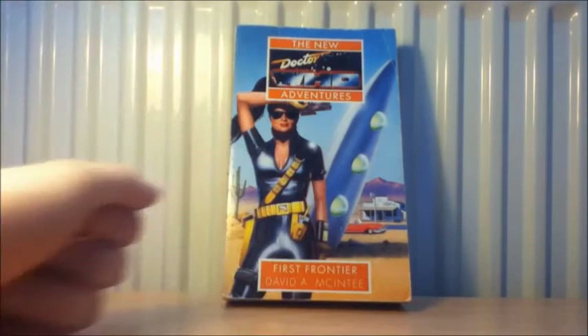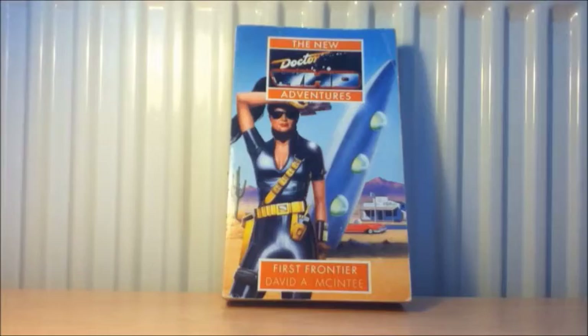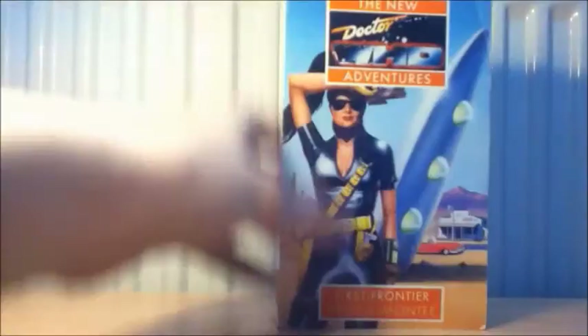The first Virgin book is not the rare one — it is First Frontier by David A. McKenzie. I know who the villain is in this story but I don't think I should say. David A. McKenzie does like to bring back old Doctor Who villains. My knowledge is completely blank on this one — I've actually not read the bio yet, so I'll probably do that after the video.